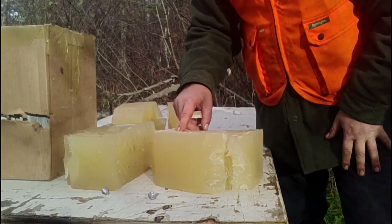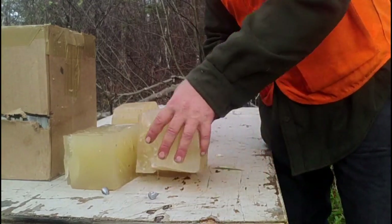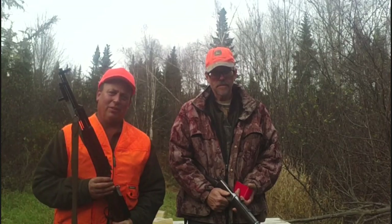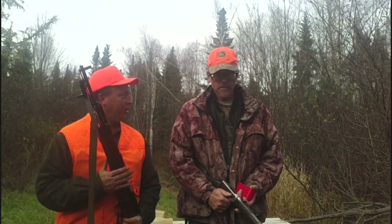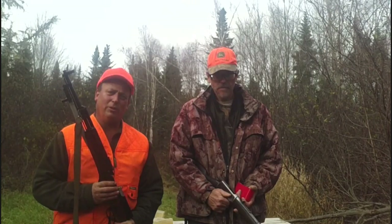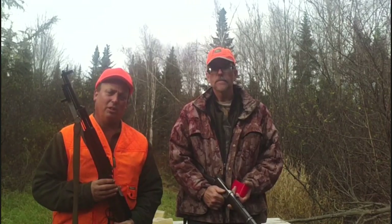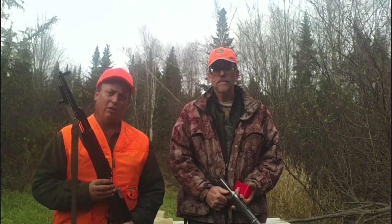It looks like the 7.62x39 round maybe ran out of energy a little faster. Well, thank you for watching — I hope you found it useful, helpful, and entertaining. Special thanks to my friend Kevin for allowing me to use his .30-30 for this video and shooting up half a box of ammo trying to hit the ballistics gel. As always, like, share, subscribe, and have a great day.